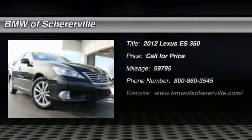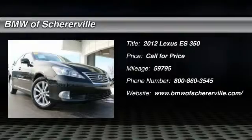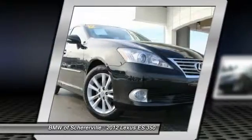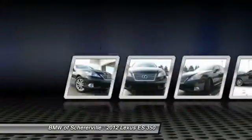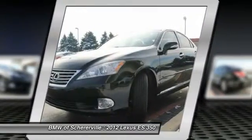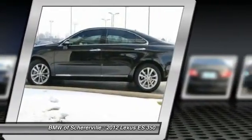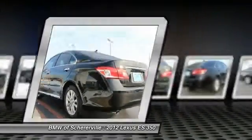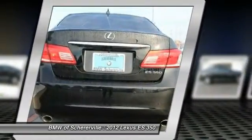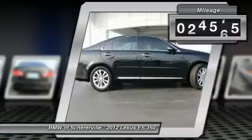The 2012 Lexus ES350. The Lexus ES350 is a sophisticated combination of distinctive styling, luxury, and smooth performance. A 3.5-liter V6 engine propels the ES from 0 to 60 miles per hour in 6.8 seconds, and the countless standard interior features transport you to a new level of luxury and convenience. This vehicle has less than 60,000 miles.